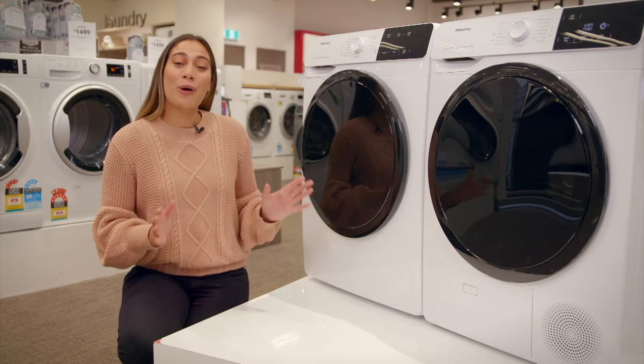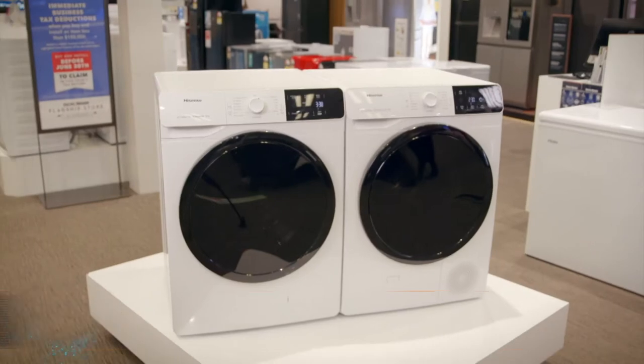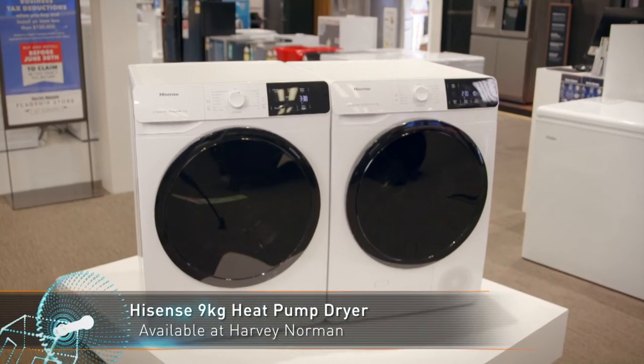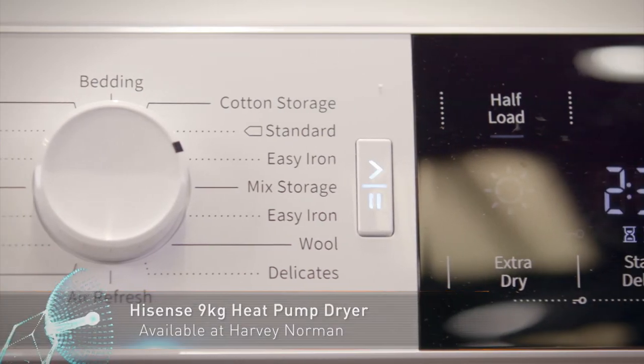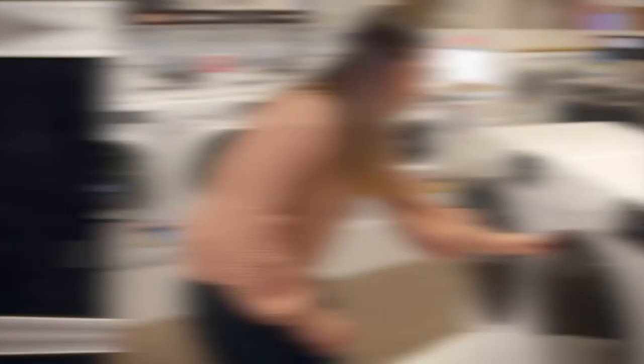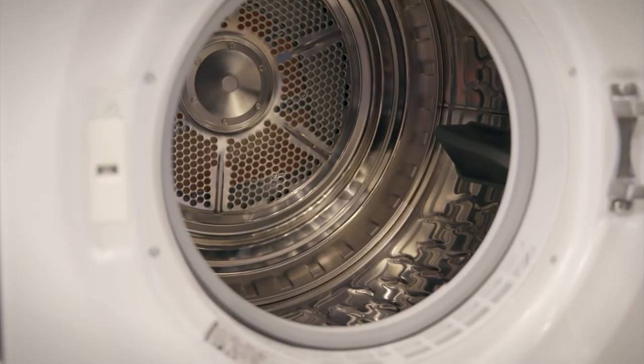After washing, why not finish up with the matching eight star energy efficient heat pump dryer. The heat pump dryer offers dual airflow channels to help dry larger items like bed sheets and towels more evenly. The redesigned drum surface also leaves laundry soft and smooth with minimal wrinkling.